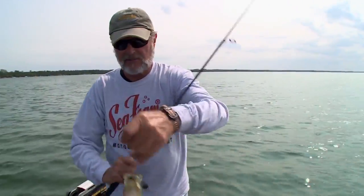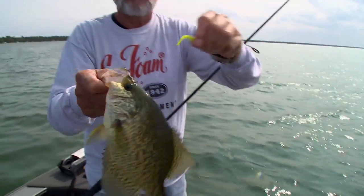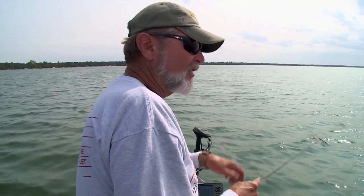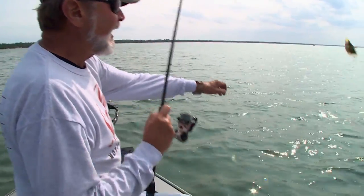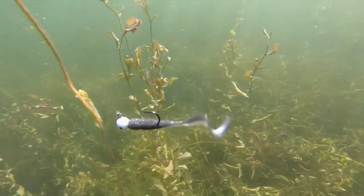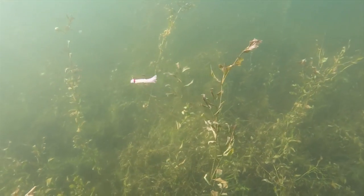I have not used live bait for crappies — except at night — for many, many years. And I'm convinced that I don't need it in spring, summer, fall, and even winter. Today we've got so many neat baits for panfishing like crappies — sizes, colors, shapes, head designs. Whether you fish some under floats or fish them horizontal instead of vertical, you've got the tools to catch these fish without live bait, all year long, in lakes, rivers, or reservoirs.